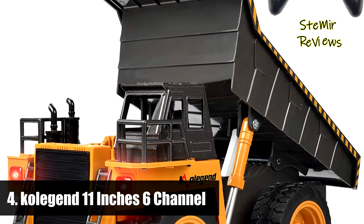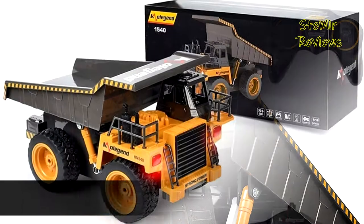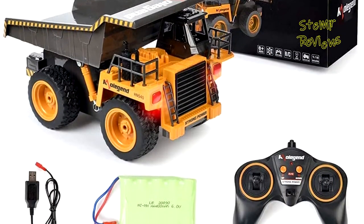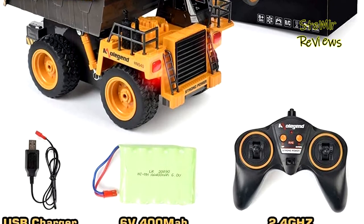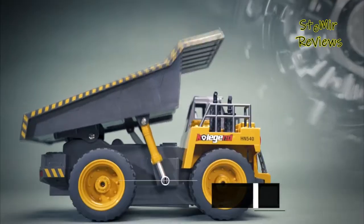Number four in our top is from the Colgan brand. Compared with the traditional yellow dump truck, they have upgraded the color — their black RC construction dump truck looks more cool and realistic. Used with a remote control excavator toy, it is very suitable for both indoor and outdoor play.